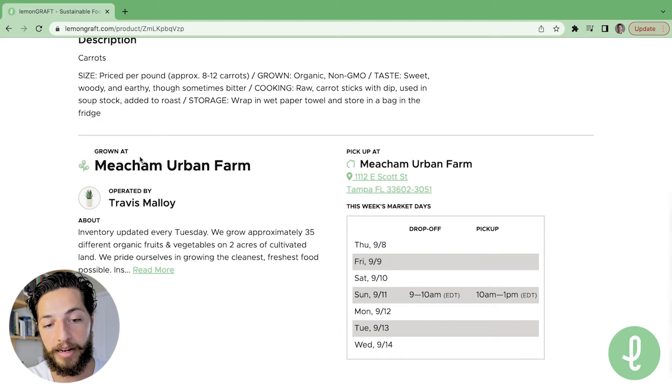If I want to learn more about the grower, I can look down here. It says 'Grown At.' You'll see this little leaf icon that identifies a grower. And then if you look over here, this little house icon identifies the host. So this is the grower and the host for this product.